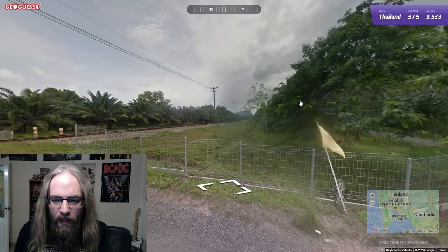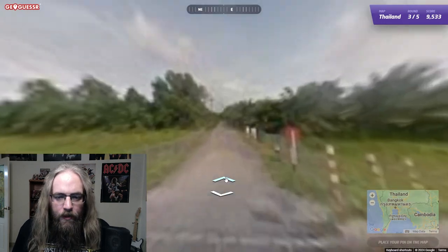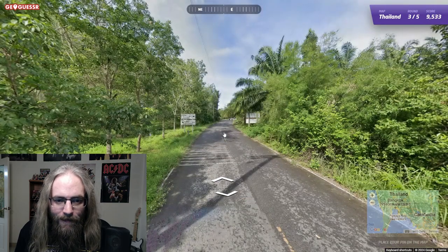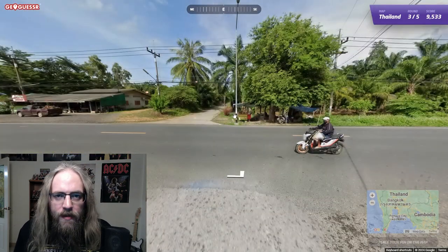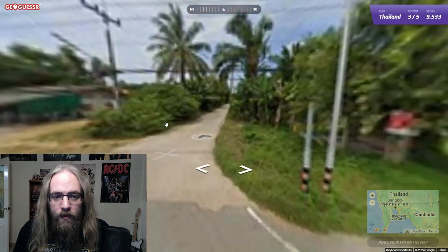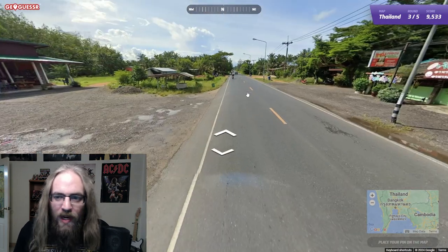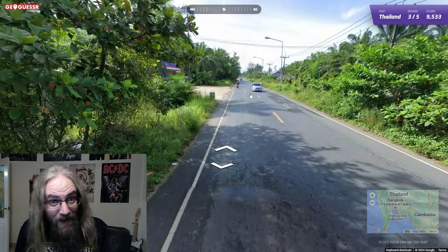Onto round number three. If we can keep this up, we will be getting that gold. We are on a train track, which may be useful later - keep that in the back of our mind. I think all those signs that just say 'Ban something' - ban is a house in Thai, so that's just the name of the neighborhood. It's not the name of the city usually on those white signs. It says Yindi - welcome. Thought it could have been the name of a city.